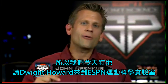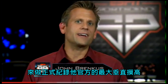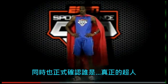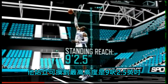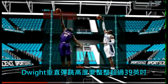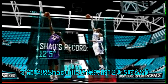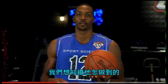So we brought Dwight Howard right here into the ESPN Sports Science Lab to officially document his maximum vertical reach and to determine once and for all who is the real Superman. With a standing reach of 9 feet 2½ inches, Dwight needs a vertical leap of 39 inches to break Shaq's record of 12 feet 5 inches. If Dwight can sky that high, we want to know how.